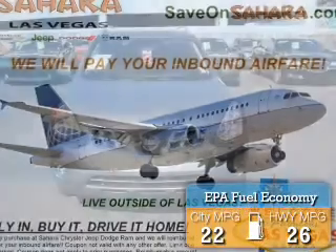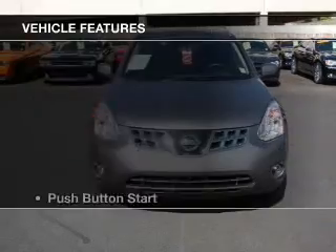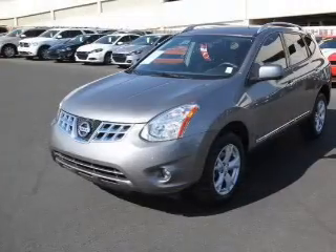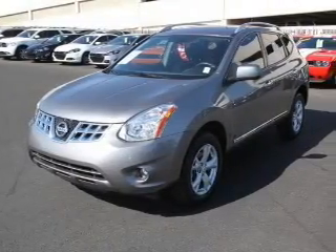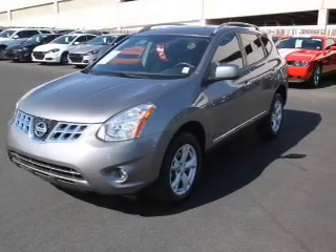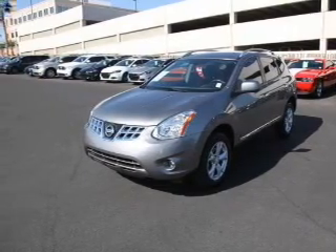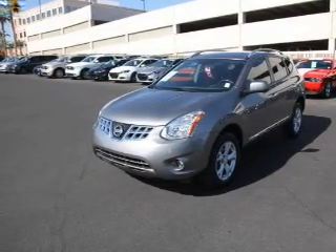Great fuel efficiency saves you money by requiring fewer trips to the gas station. The features include push-button start, Bluetooth connectivity, Sirius XM satellite radio, digital audio input, auxiliary input, steering wheel controls, aluminum rims, an adjustable tilt steering wheel, and a spoiler.